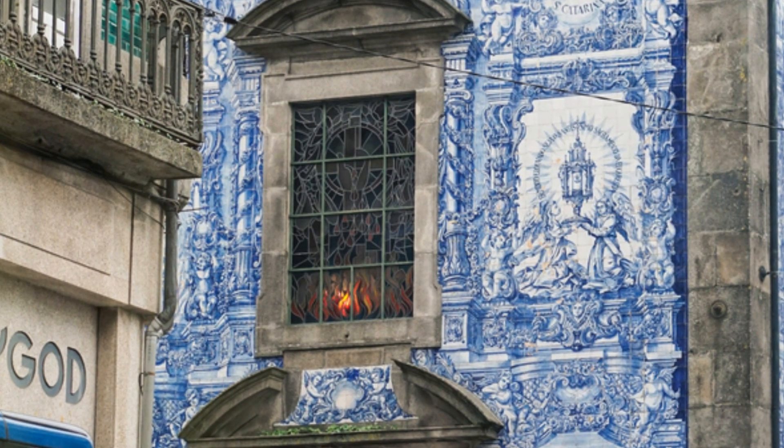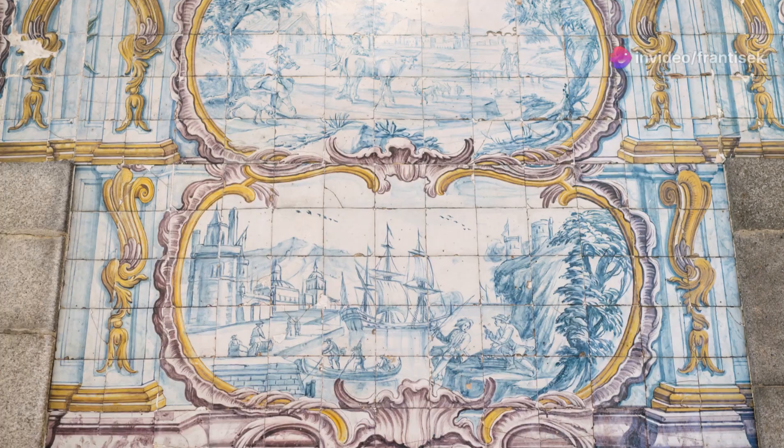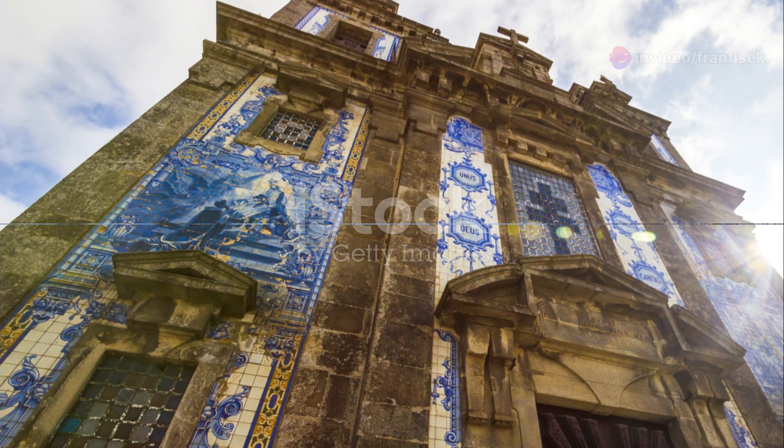As you wander through the station, take your time to admire the craftsmanship and detail of each panel, transporting yourself back in time. It's a testament to the Portuguese tradition of Azulejo artistry and a true feast for the eyes.